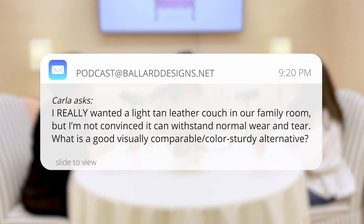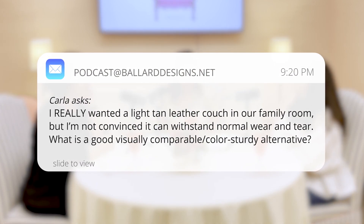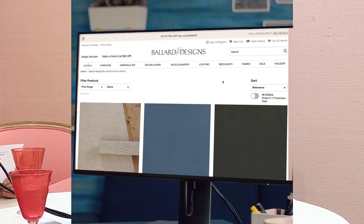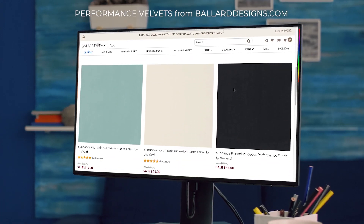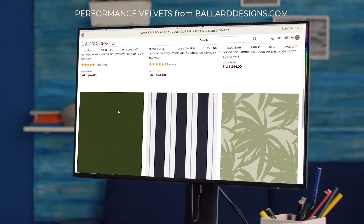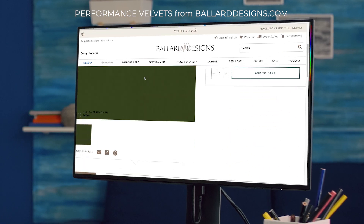I really wanted a light tan leather couch in our family room, but I'm not convinced it can withstand normal wear and tear. What is a good visually comparable, sturdy alternative? Leather is really durable — Taryn can't get rid of her leather couch because it's so durable. If you want it, go for it, because it is going to be durable. All you can do is get one of the performance velvets in a camel color — that would give you tone and texture, which is what you're getting from leather, plus functionality if it's performance velvet.